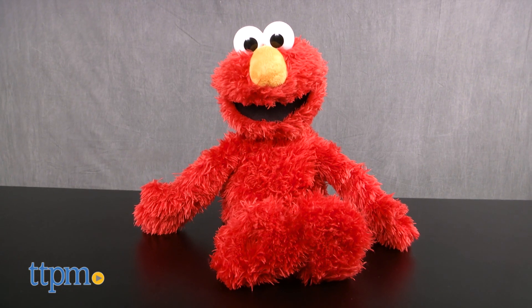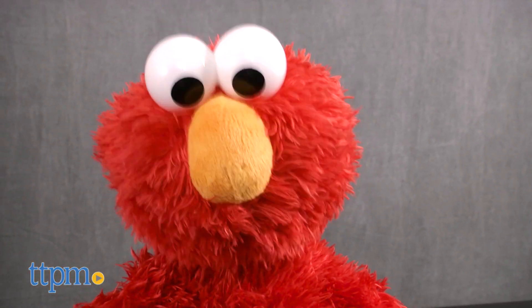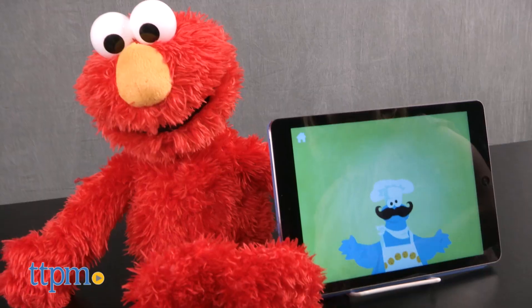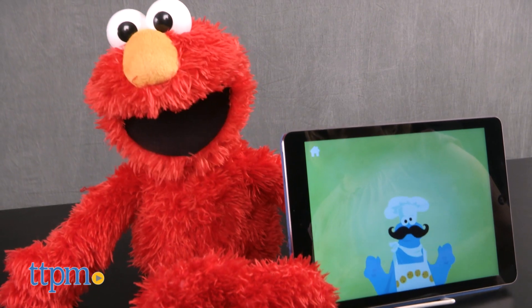This interactive Elmo has more than 350 responses. It responds to a child's touch thanks to its sensors in its nose, tummy, and hands, and it also interacts with the free Love to Learn Elmo app to expand the play features.